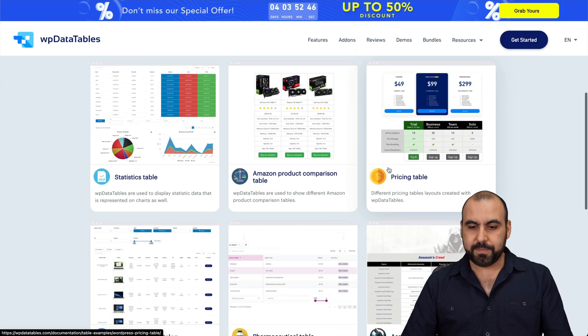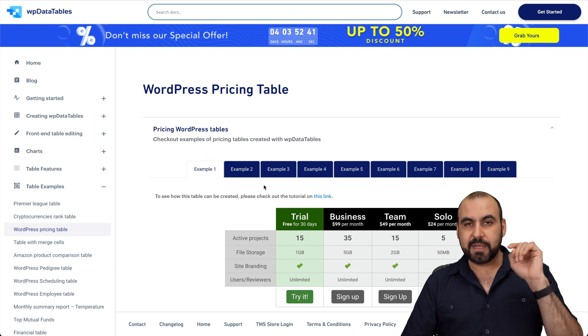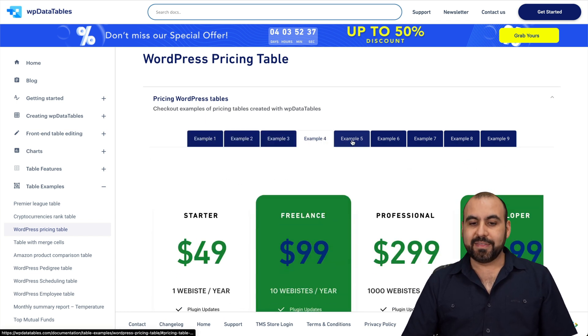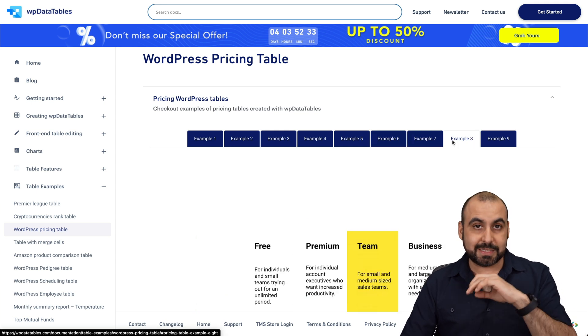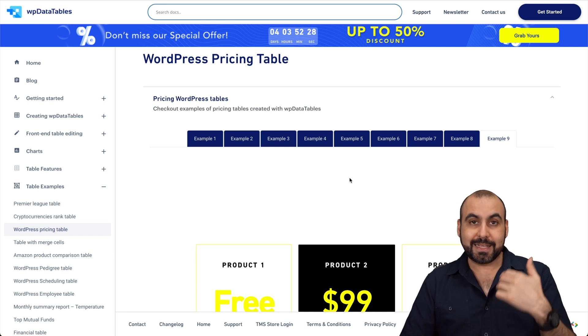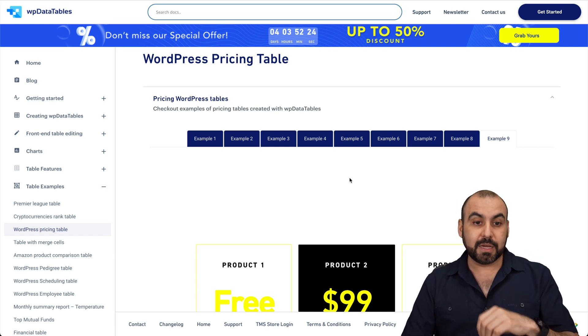Let's check out this pricing table example — it was built with WP Data Tables. You've got two or three different types of pricing tables you can build with it. It's a really nice, flexible, and modern plugin that's updated constantly. I can confirm this because I actually use it all the time on all my sites — it's a good buy.